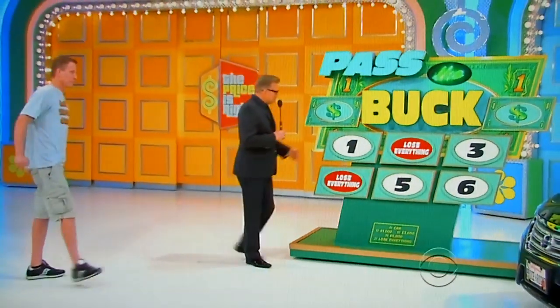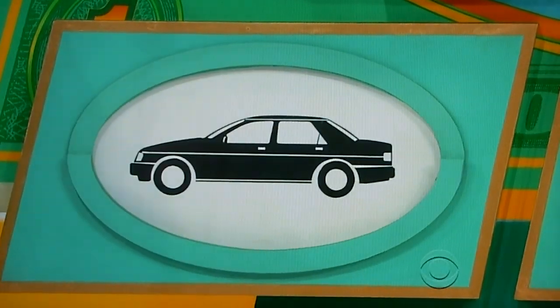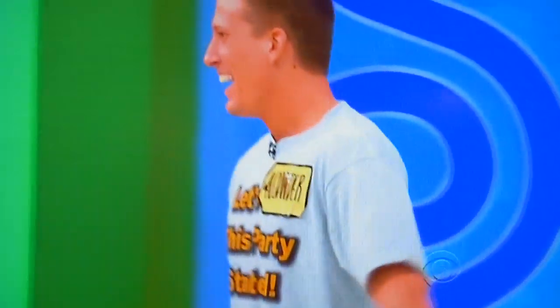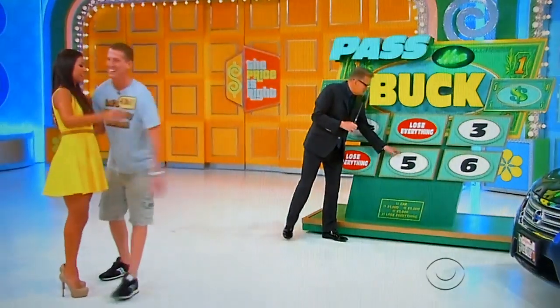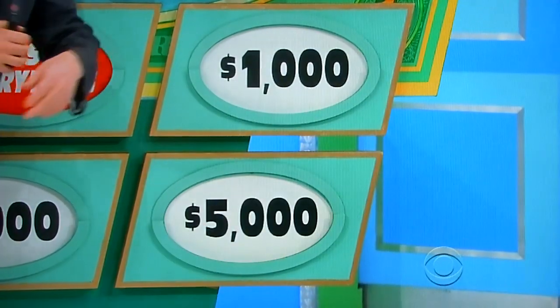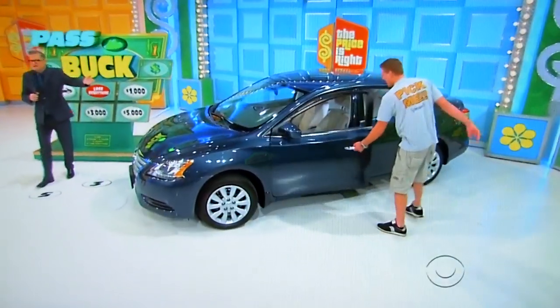Number one, Drew. Number one. Anywhere from $1,000 to a car. Good luck. Anywhere to car. Congratulations! Thank you. Look at that car. Thank you. There's the $3,000. There's the $5,000. There's the $1,000. There he is in his brand new car.